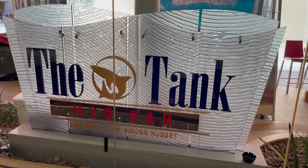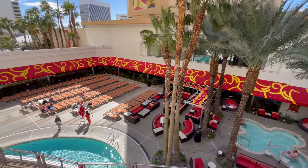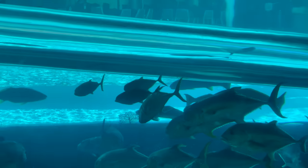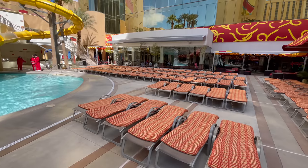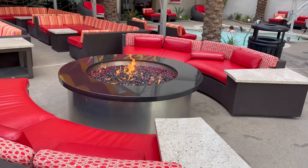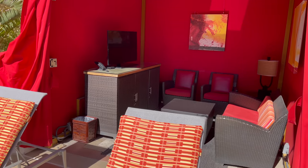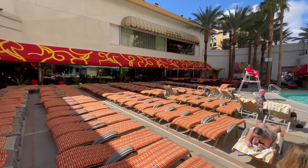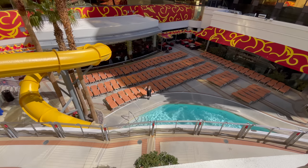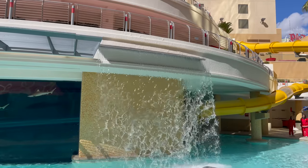Starting with our number 10 pick, we have the Golden Nugget Tank Pool. This is one of our downtown picks and widely considered to be one of the favorite pools in Vegas, especially downtown. This pool actually has an aquarium sitting in the center of it with sharks and large fish, and a water slide runs through it — I have done the slide and it is actually a ton of fun. The vibe here is definitely Las Vegas; it feels a little old school since you're downtown and sort of surrounded by the hotel. You can buy cabanas on the upper level, they have good pool drinks, and there is a hot tub. General admission is between $25 to $35, so Golden Nugget is a fantastic choice for downtown.